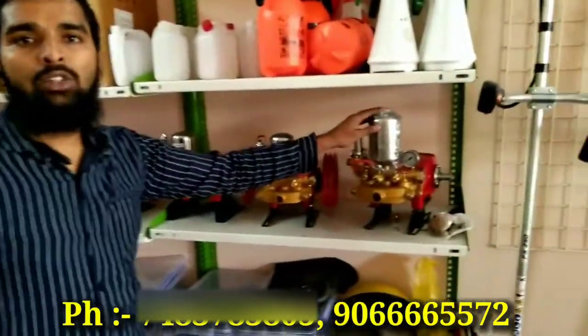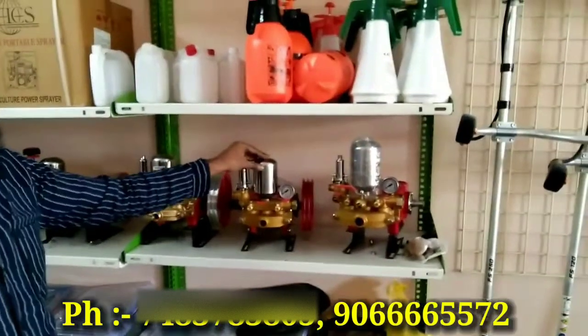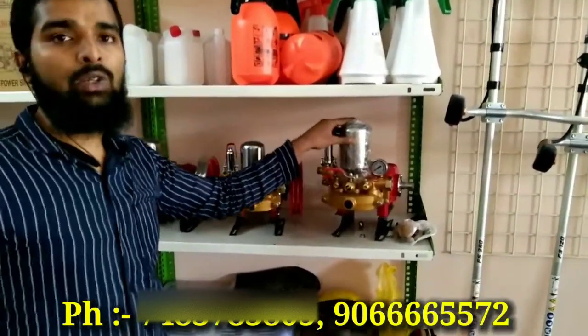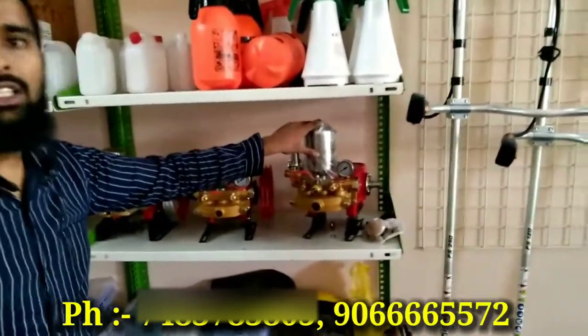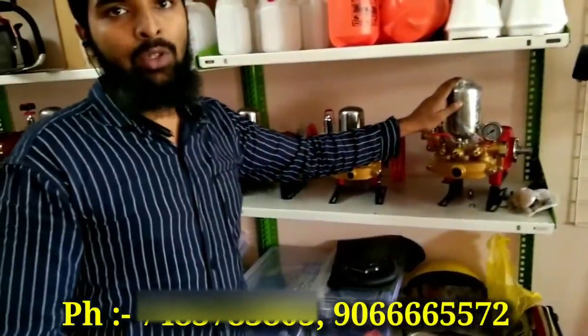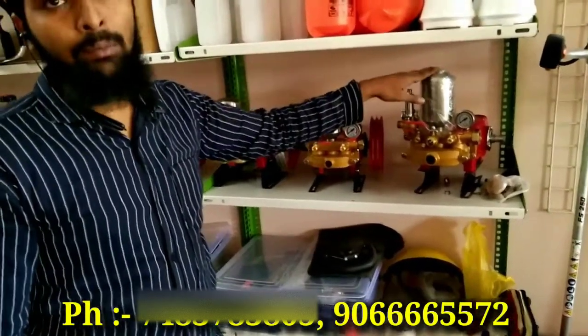This is a 3-pump, this is a dot pump. This covers 150 to 200 meters range. This is 100 meters. This is a tractor-mounted type.